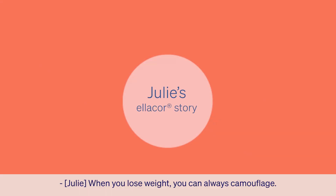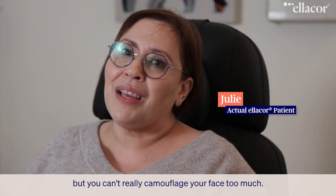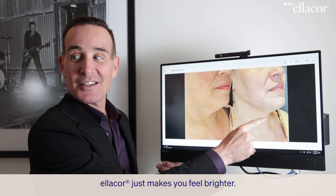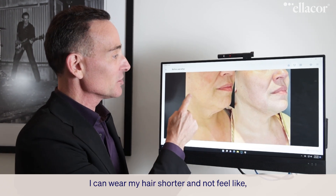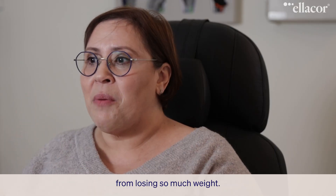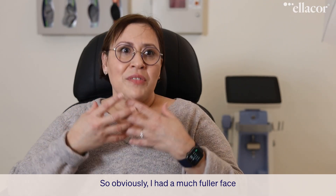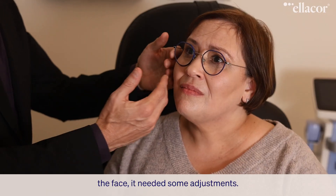When you lose weight, you can always camouflage with your clothes, your shoes, the way you dress, but you can't really camouflage your face too much. Ellicore just makes you feel brighter. I can wear my hair shorter and I feel like, oh wow, all the heaviness and the crepiness from losing so much weight. I had a much fuller face, and losing the weight, the face changes, and you do some adjustments.